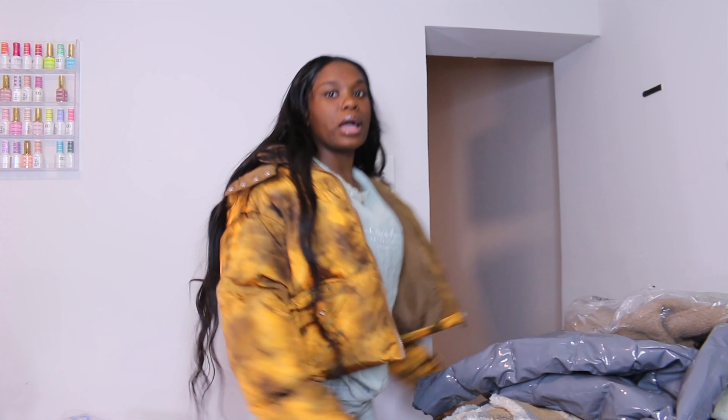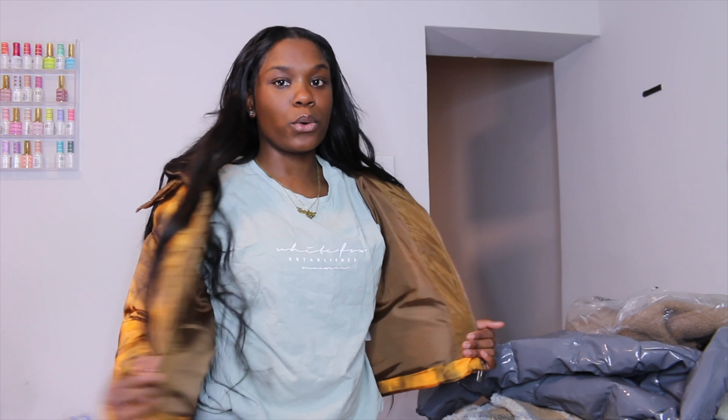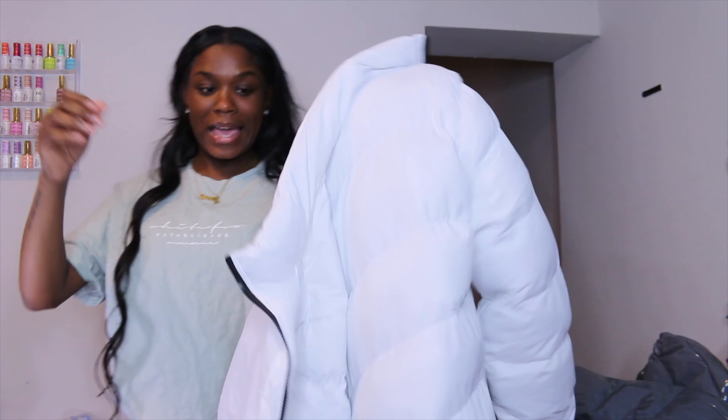Nice and cropped — a cute little puffer jacket. Super cute. That's my first piece.